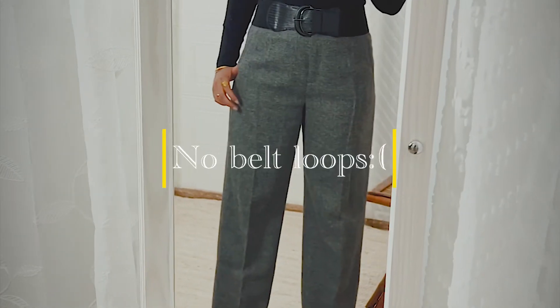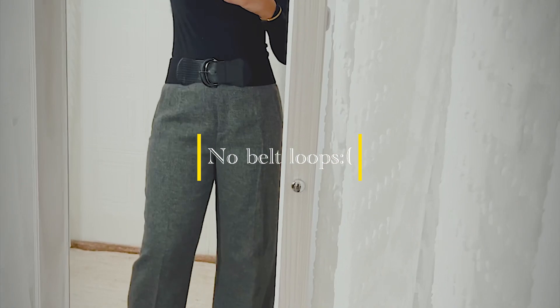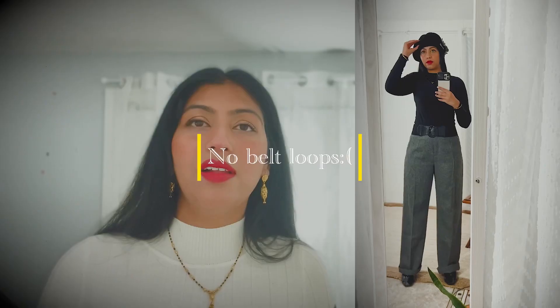I tried it in size 10 but I feel I could go with a size 8 — it's a little loose on me, so I'm wearing a belt to fit it properly. Since fall and winter can be a bit wet, I don't want the edges to drag on the floor, so I fold them up once.